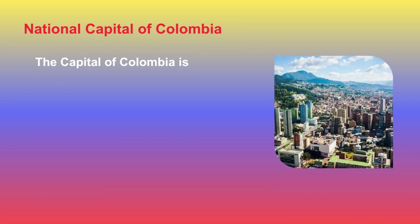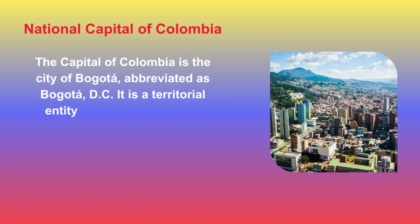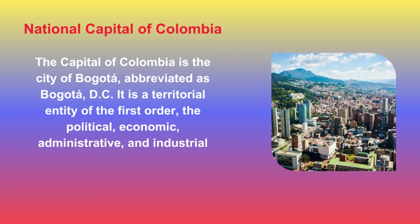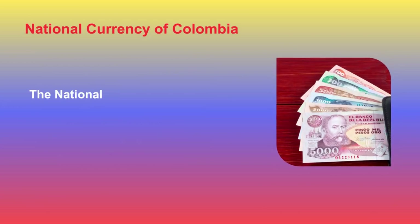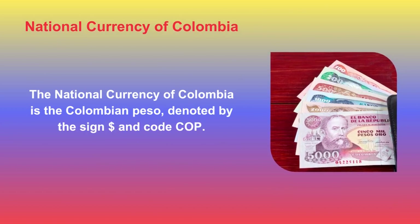The capital of Colombia is the city of Bogotá, D.C. It is a territorial entity of the first order and the political, economic, administrative, and industrial center of the country. The national currency of Colombia is the Colombian peso, denoted by the dollar sign and code COP.